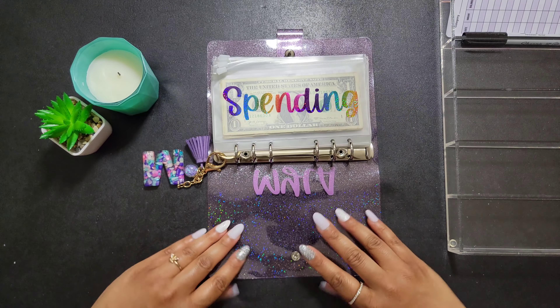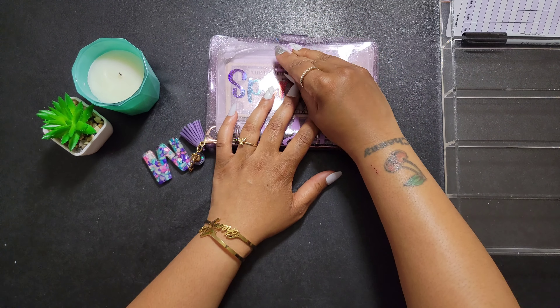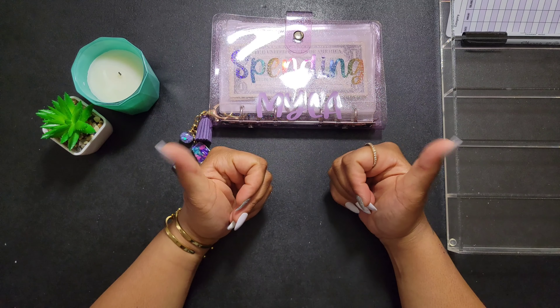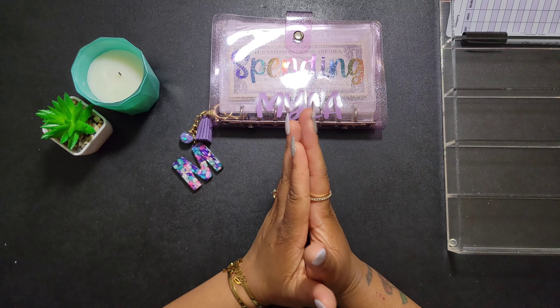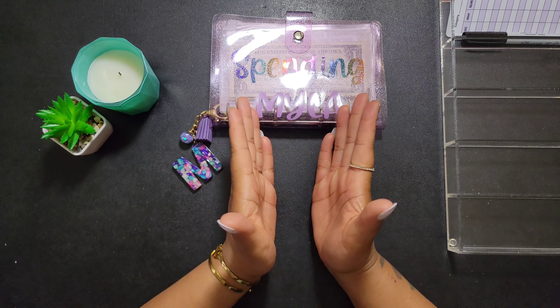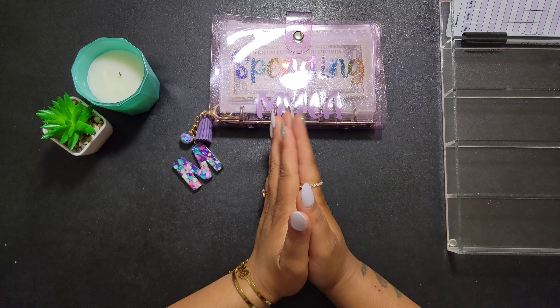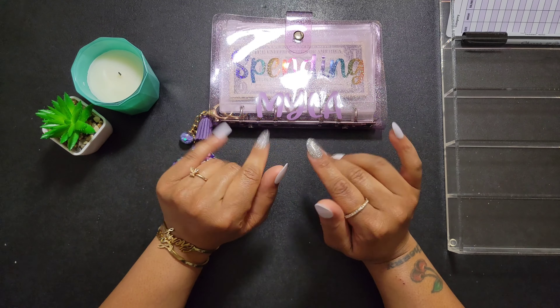That is it for today, you guys. Thank you so much for watching and joining me as I cashed up my daughter's binder. Don't forget to give this video a big thumbs up, and become an official cherry blossom by hitting that subscribe button. Thank you all so much for watching — I will see you in my next video. Bye, blossoms!